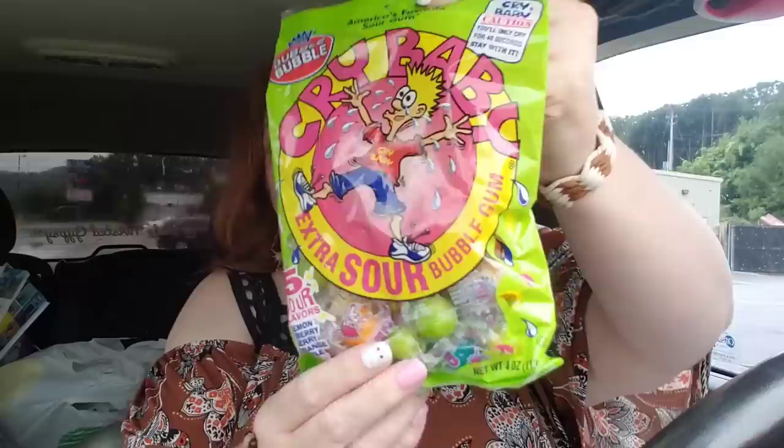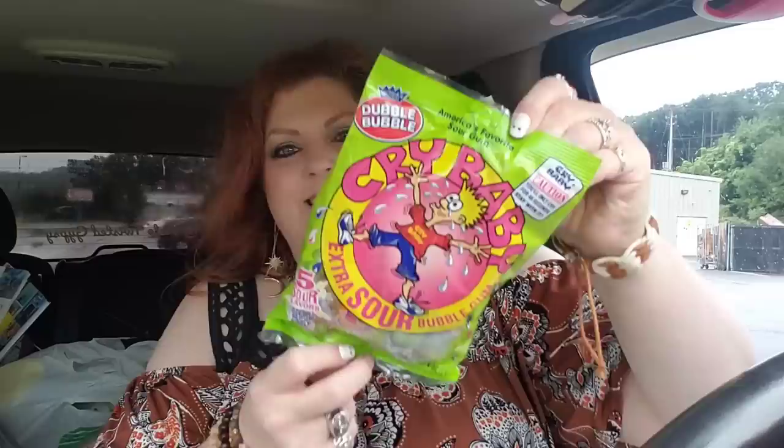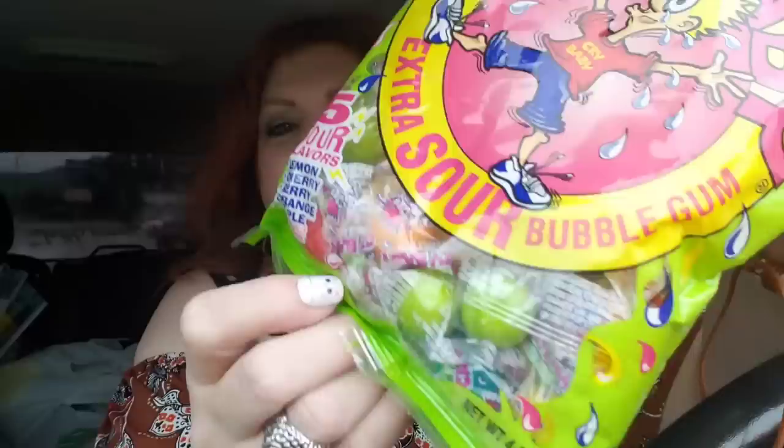Last but not least I got something to torture everybody in the house with — Crybabies. These are Crybaby Extra Sour Bubble Gum. I love to watch somebody eat one of these because they try to be brave, but they can't — they end up shivering and shaking. It's a four-ounce bag and there are all kinds of different colors: green, purple, red.